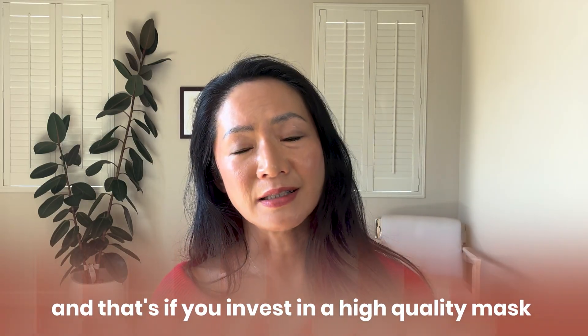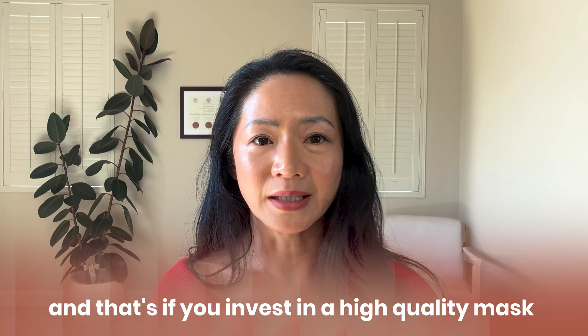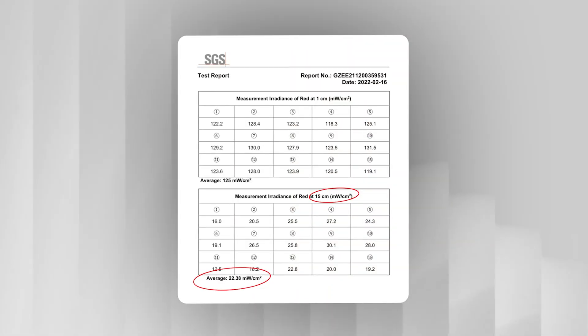That's if you even invest in a high quality mask — there are so many poor quality masks out there. If you actually want a device that can support your face, joints, muscles, and even wounds, you need something like Loombox that delivers the power needed for deeper tissue. Doing your research and getting educated can save you a ton of money and prevent you from buying multiple things that just don't work.